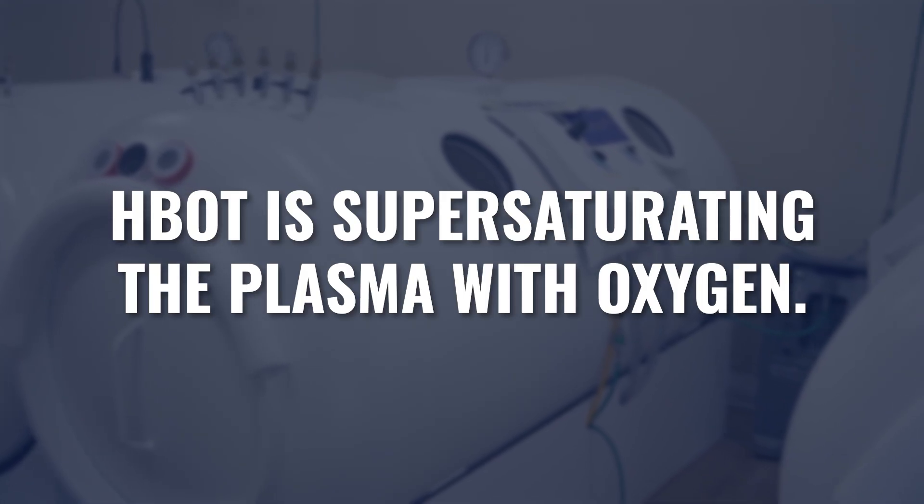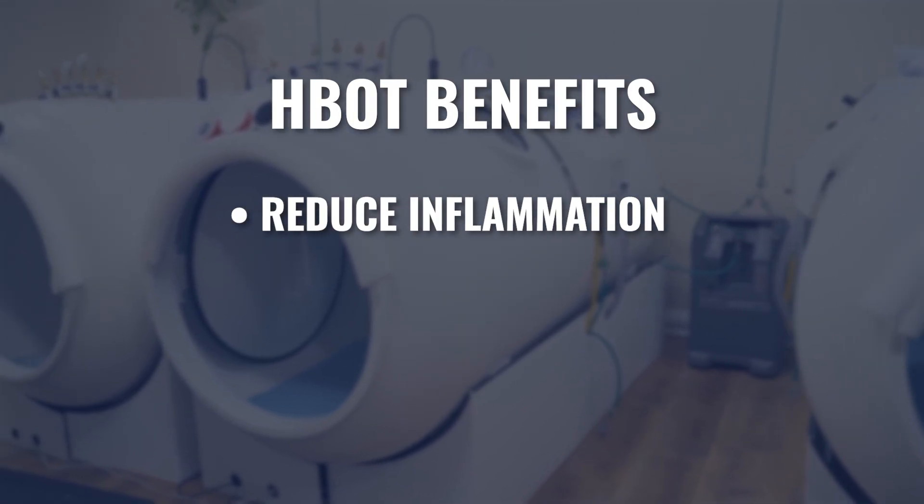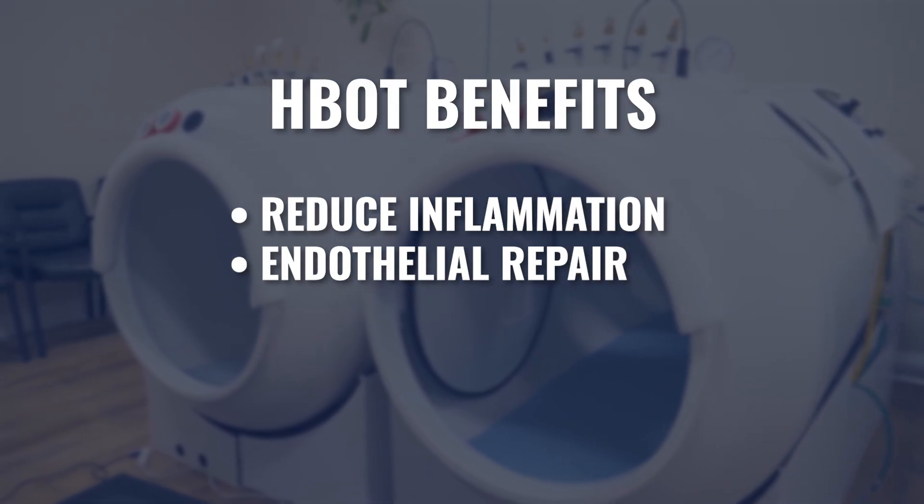The reason hyperbaric is so unique is that while we fill the red blood cells with oxygen, we're also supersaturating the plasma. Red blood cells may not get through areas of blockage or capillary damage, but the plasma — which typically has almost zero oxygen — can now act as a reservoir holding tremendous amounts of oxygen, able to get through most of those blockages and deliver high enough levels to stimulate repair and reduce inflammation. Long-term, one of the key benefits of hyperbaric is endothelial repair — the inside lining of your vascular system — and new capillary growth, so the body can eventually oxygenate naturally on its own.